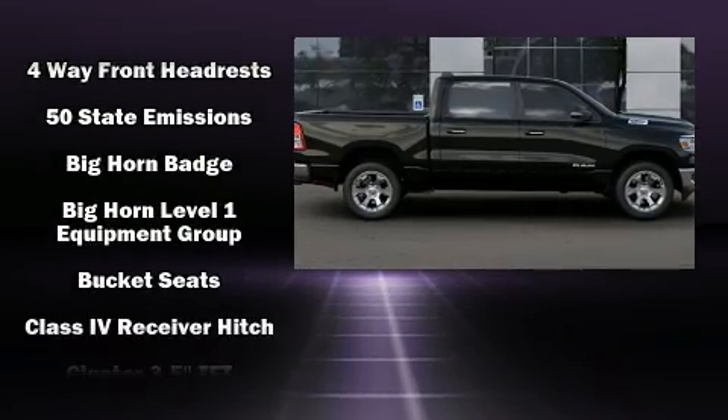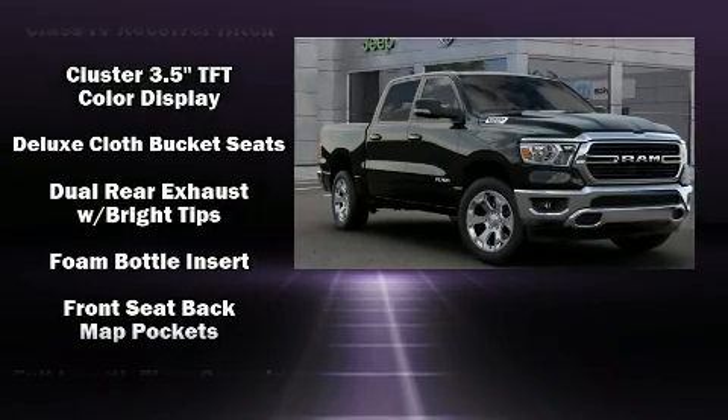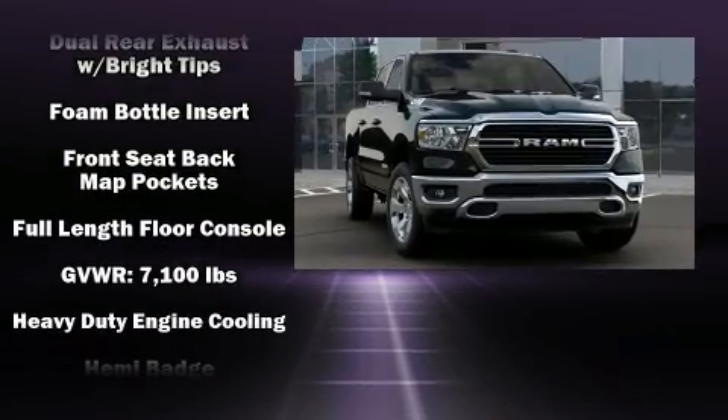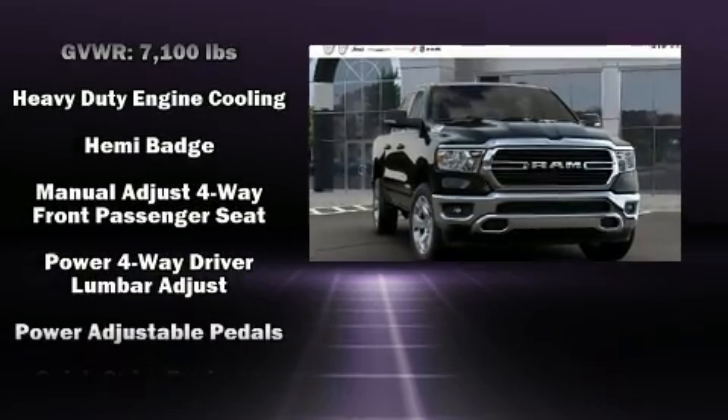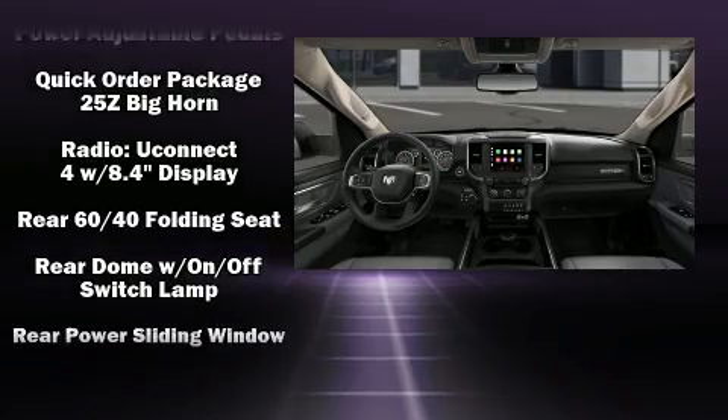Passengers are protected by various safety and security features, including dual front impact airbags, front and side impact airbags, traction control, brake assist, a panic alarm, and four-wheel disc brakes with ABS.